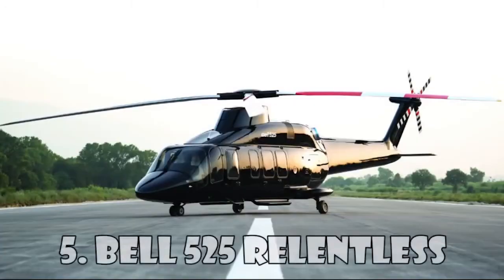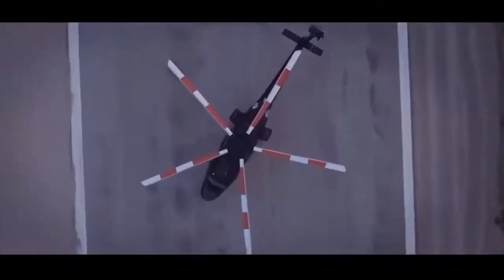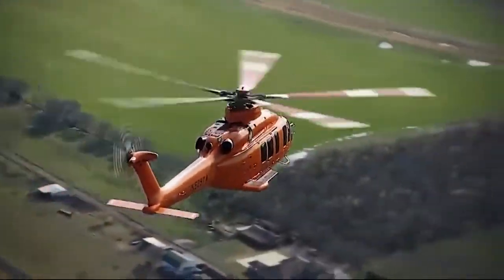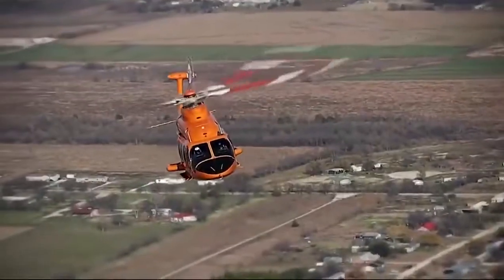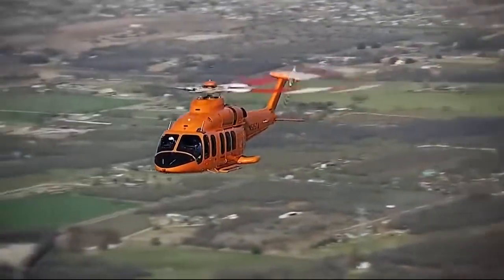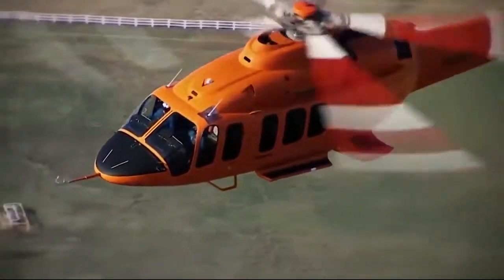Bell 525 Relentless is the invention of the American helicopter company Bell Helicopters. This medium-sized helicopter is built using a special metal composition and can reach a top speed of 296 kilometers an hour. The helicopter is equipped with two turboshaft engines, and its main rotor has five blades. The 525 Relentless can carry 16 passengers at once, as well as two crew members, and you can buy it for $15 million.